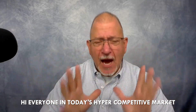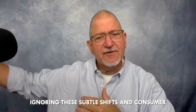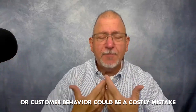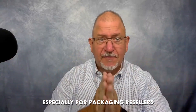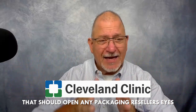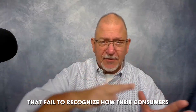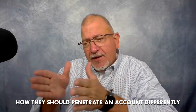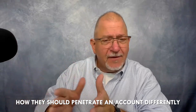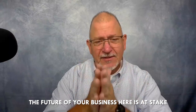Hi everyone. In today's hyper-competitive market, ignoring these subtle shifts in consumer or customer behavior could be a costly mistake, especially for packaging resellers. Here's a recent case study involving the Cleveland Clinic that should open any packaging reseller's eyes — there's gold right there in front of you. Packaging resellers who fail to recognize how their customers are changing, how they should penetrate an account differently — you're going to be on the outside looking in. The future of your business is at stake.